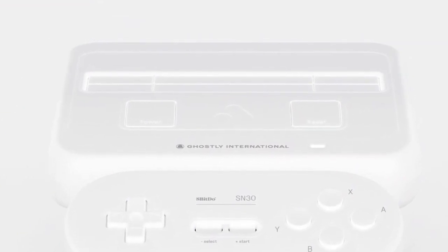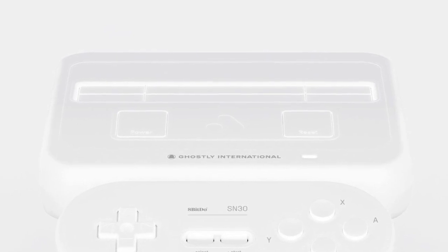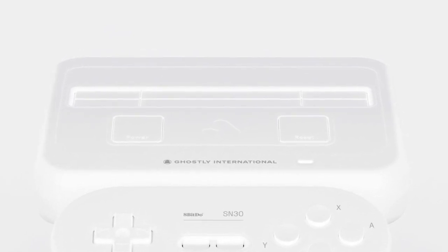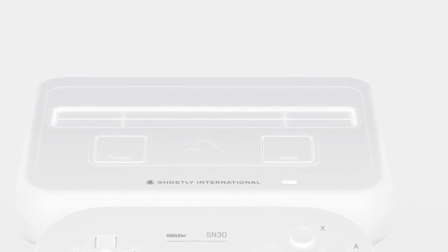Greetings and welcome back everyone to Around the Clock. Got some great news for all the collectors out there. Console maker Analog — the company behind the high-end retro hardware that plays classic NES, Super NES, and Sega Genesis games — is releasing a special version of its Super NT as part of a collaboration with record label Ghostly International. The limited edition Super NT will include exclusive startup sounds from Ghostly artists.